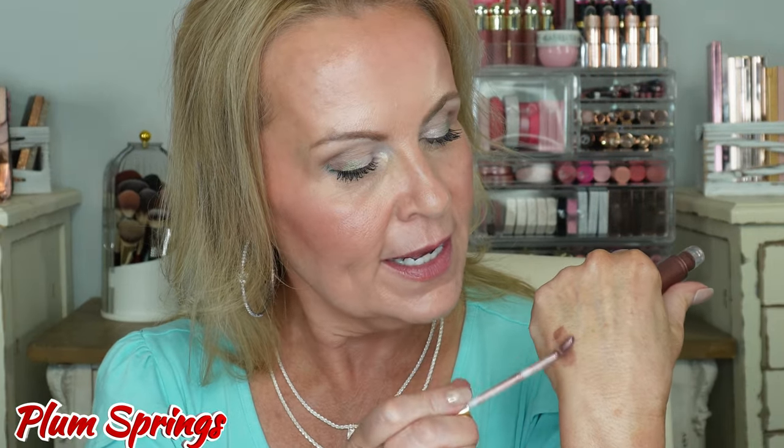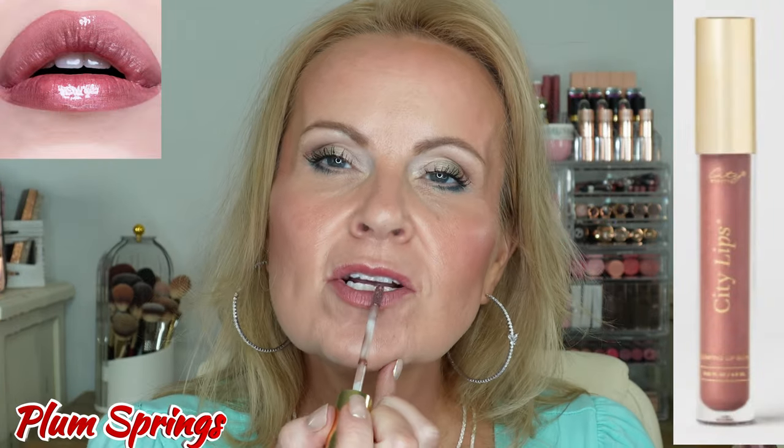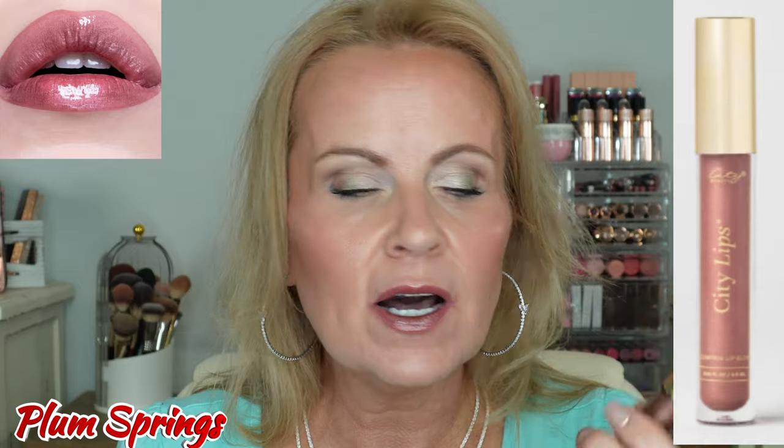Next up, let's do a deeper one. This one is called Plum Springs — this one is quite deep actually. I'll swatch this on my hand so you can see — it's got that pretty color, still a little bit of sheerness to it but we get the color from it. Look how pretty that is on the lips — so pretty to be able to get that color and the nourishment at the same time. It's like a deepened mauve, almost a plum color.